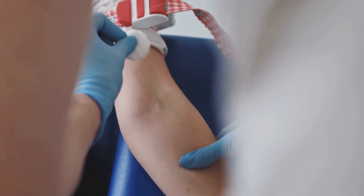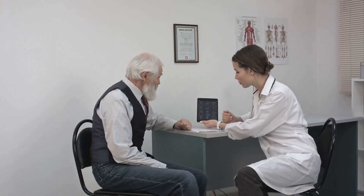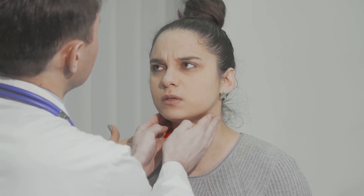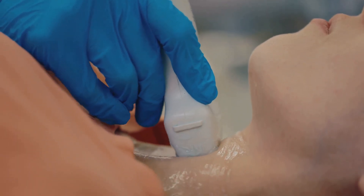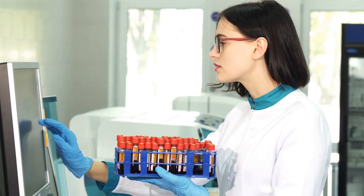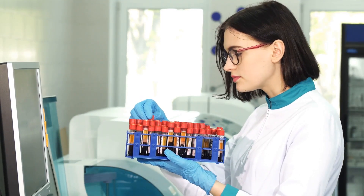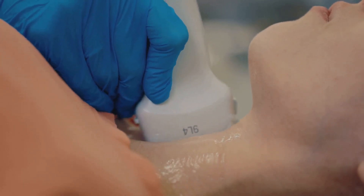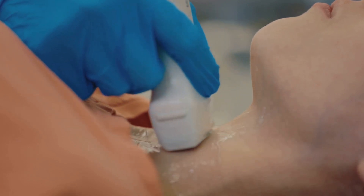Diagnosing hyperthyroidism involves a series of tests and procedures that help doctors understand the functioning of your thyroid gland. The process begins with a thorough review of your medical history, including your symptoms, family history of thyroid disorders, and any medications you're currently taking. Blood tests are essential in diagnosing hyperthyroidism — they measure the levels of thyroid hormones T3 and T4, and thyroid-stimulating hormone (TSH) in your blood. Elevated T3 and T4 levels, along with suppressed TSH levels, are indicative of hyperthyroidism, suggesting that your thyroid gland is overactive and producing more hormones than your body needs.